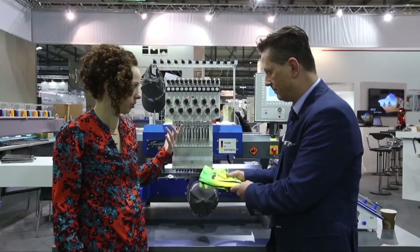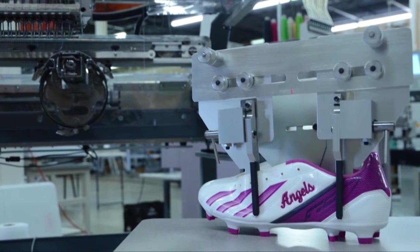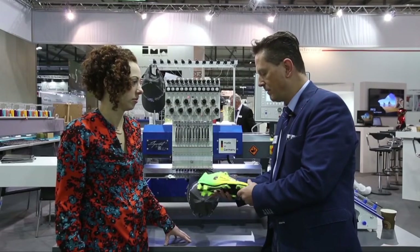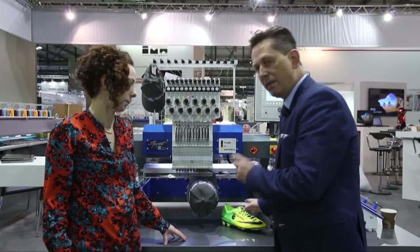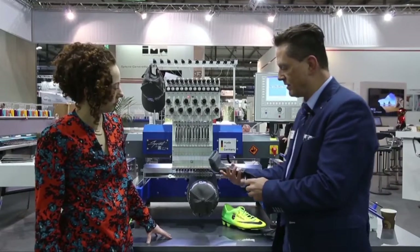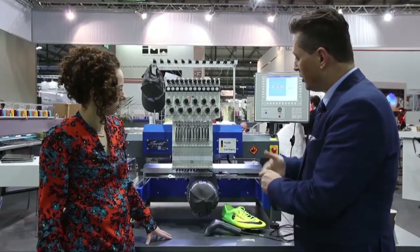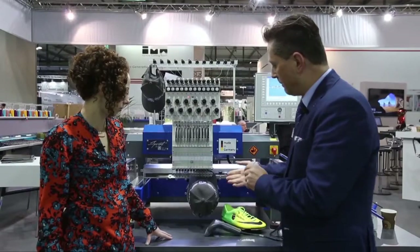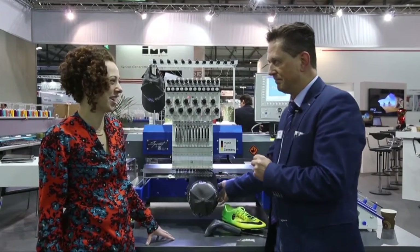Basically every Sprint can do this — what you need is a special device we call the shoe frame or shoe hoop, which is an option on the machine but not too expensive at all. We also show on this machine our barcode reader, so you're able to load designs via barcode. The machine also has a new cam inside, so the stitch view is much nicer, much cleaner, and it can go very nicely into detail. Of course the machine can also do t-shirts, jackets, and everything you can imagine.